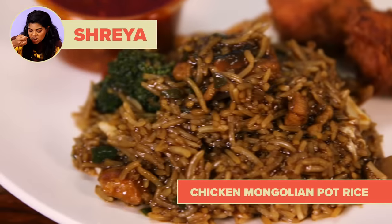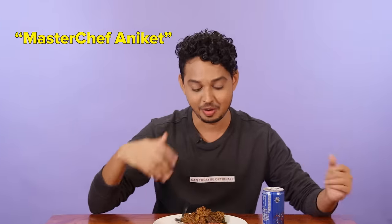My order is a chicken lollipop, a chicken Mongolian pot rice, with Thumbs Up. Pot rice is great, because if you're feeling lazy, then you don't have to take gravy separately, put it on your rice and mix it and eat. Pot rice — they come together. I've never had them before together. Did not know Chinese Indian had khichdi. This dish is basically chili chicken just mixed with rice.